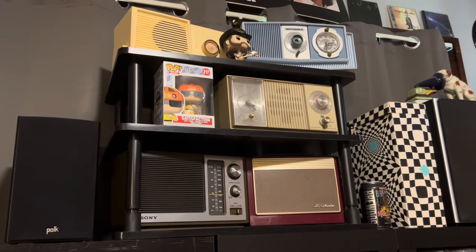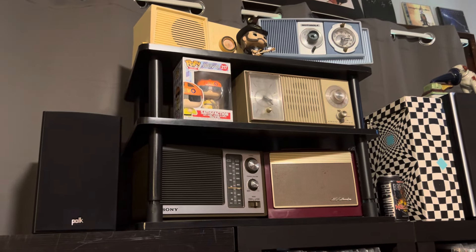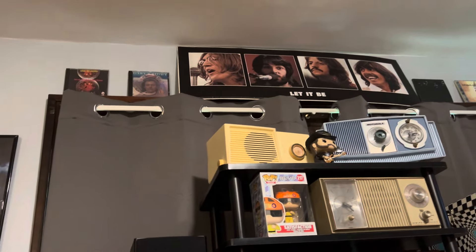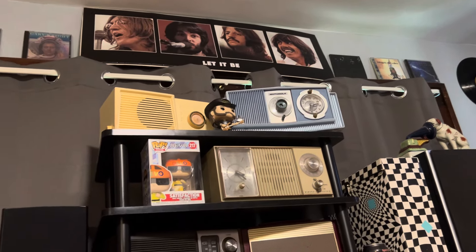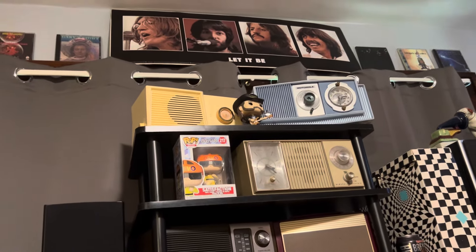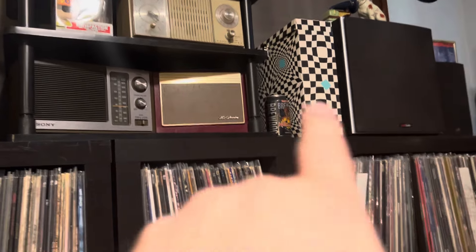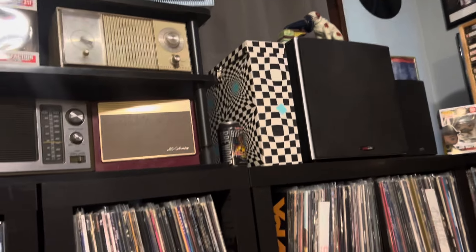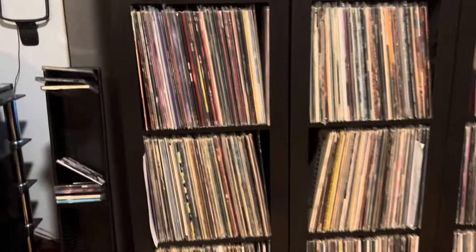Up here I got my little collection of vintage records — I think the blue one is from '59, the rest are from the '60s and early '70s. A couple Funko Pops up there. Got a couple CDs just for decoration up there on top of the window frame. And a 'Let It Be' poster. Got a box there with some 7-inch singles in it. There's Nipper up there on top of the subwoofer. Got Polk Audio speakers — four of them and the subwoofer.